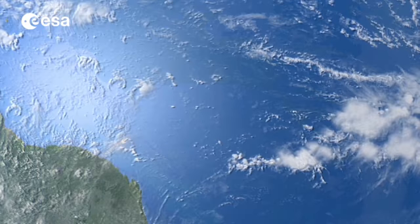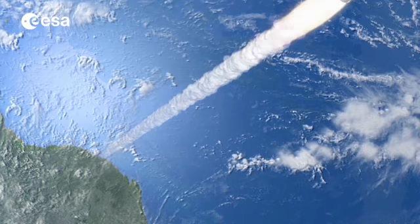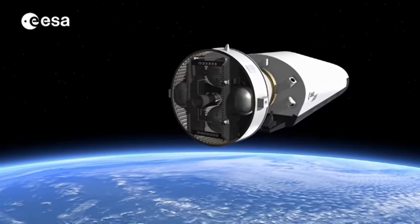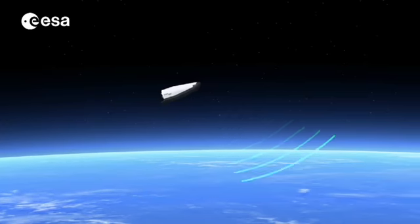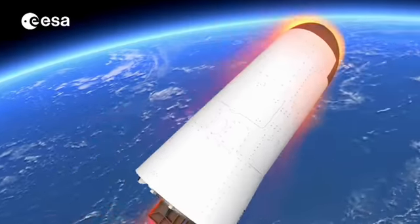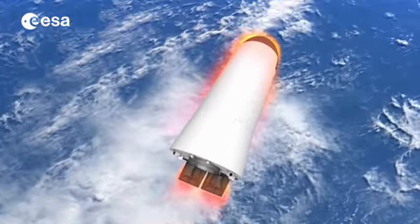IXV will be launched by Vega, Europe's lightweight rocket, into a suborbital path. After separation, it will fly over the Earth to reach the re-entry point and begin validating critical atmospheric re-entry technologies as it cruises to its final destination.